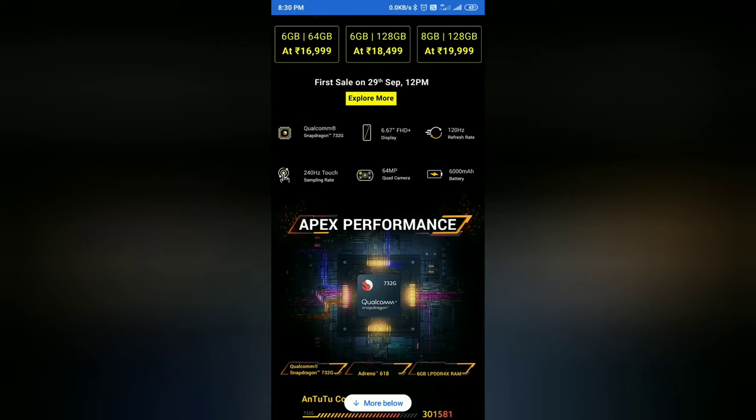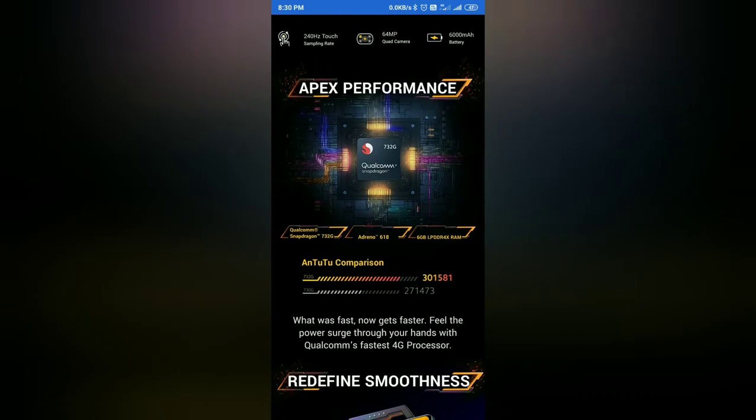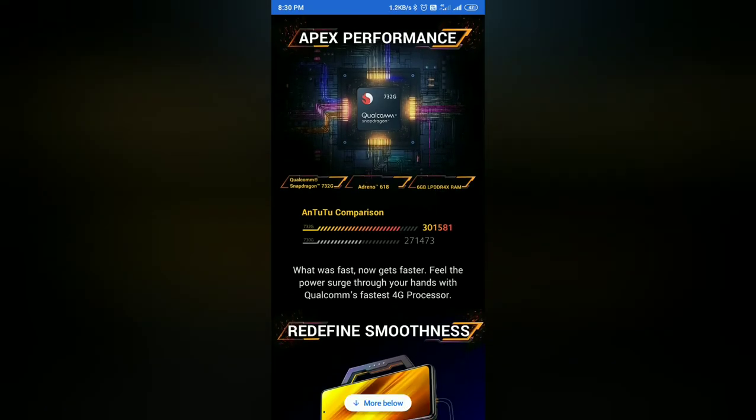Looking at the device from a different angle, this is a quad camera setup with 4 cameras. The battery and the 732G processor make this a better performing processor compared to previous options.